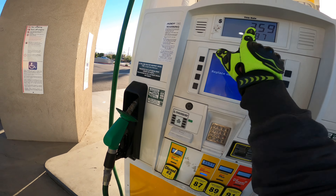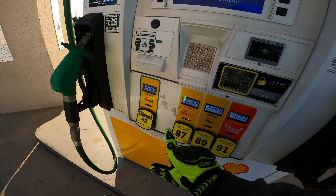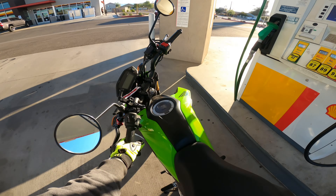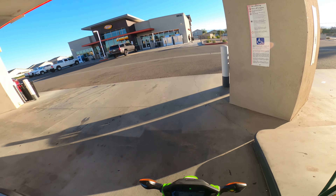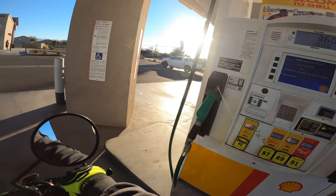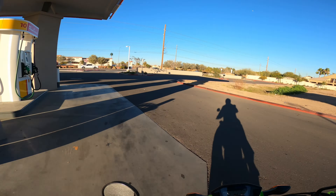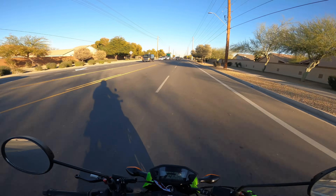It says $3.59 — not even a full gallon! They're stealing my money, $3.59 a gallon. It says $9.97. Then it goes to $3.61 a gallon — it's supposed to be $3.59! Anyway, let's keep going. Now we have fresh gas, full tank. Where are we going with the full tank? Here we go, let's keep going — full tank of gas!